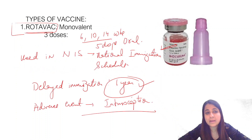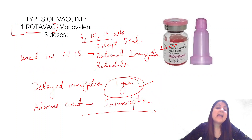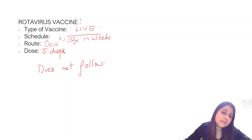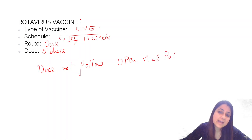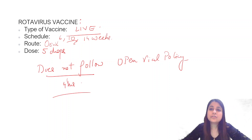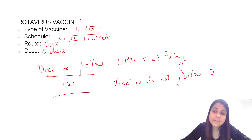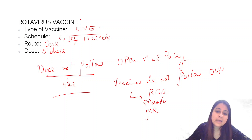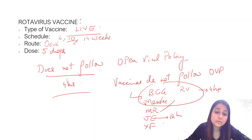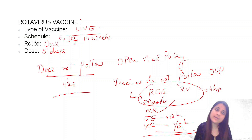The most important one is Rotavac since it is used in our NIS. Remember, rotavirus vaccine does not follow the open vial policy — it must be used within four hours, not 28 days. For revision: vaccines that do not follow the open vial policy are BCG, measles, Japanese encephalitis, yellow fever, and rotavirus. BCG, measles, and rotavirus must be used within four hours; Japanese encephalitis and yellow fever within two hours.